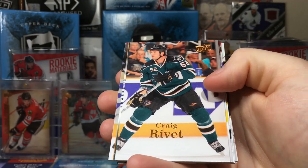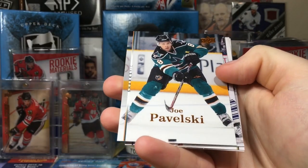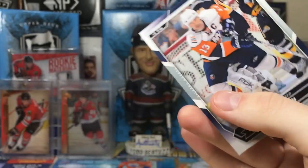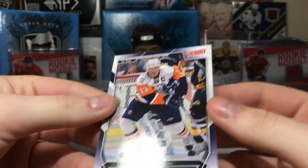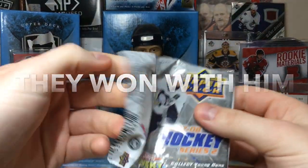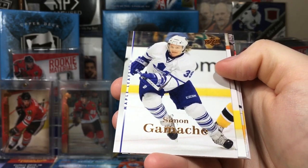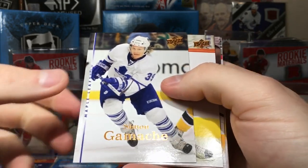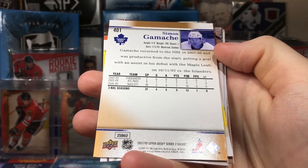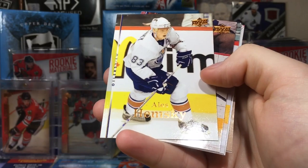Patrice Bergeron, Craig Rivet, Michel Ouellet — who let Marty Brodeur get filler cards? Joe Pavelski second-year card. Nick Boynton. Cory Perry and Bill Guerin — I think he went to Pittsburgh after and I think they won with him. Gotta stop showing the back of the victory rookie. Noah Welch, Simmonds Gamache — oh my gosh, I completely forgot that guy. He had some skill but geez. Alex Hemsky.